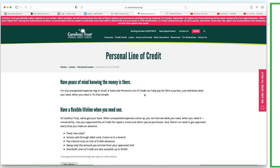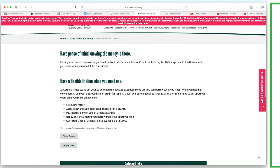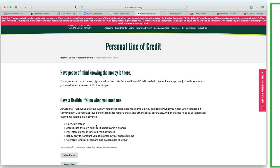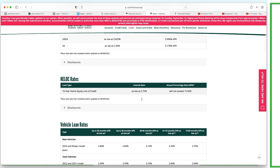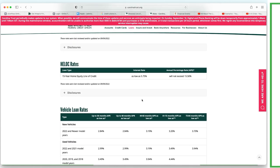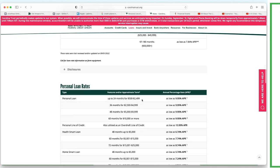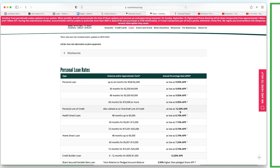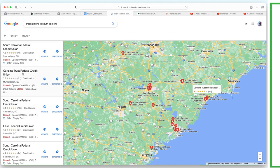They have a personal line of credit here, and they also offer an overdraft line of credit up to $1,000 - so that might not be the same as a personal line of credit and they're not giving us much information. Let's view the rates: HELOC rates as low as 5.75 percent - that's pretty high. It's a 15-year home equity line of credit, which might be revolving for the first 10 years then amortize, but 5.75 is pretty high. Personal line of credit as low as 12 percent again - so I'm not that attracted to this one.